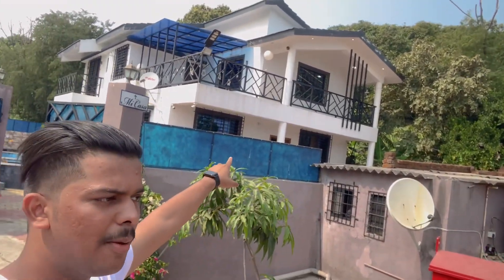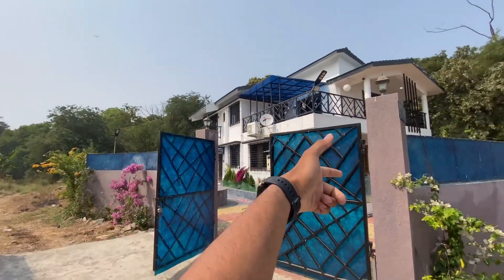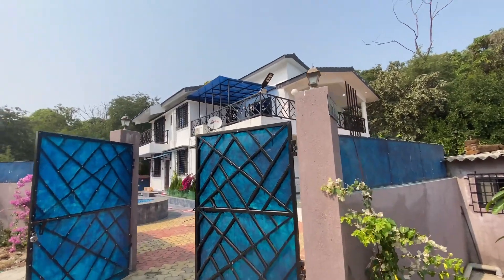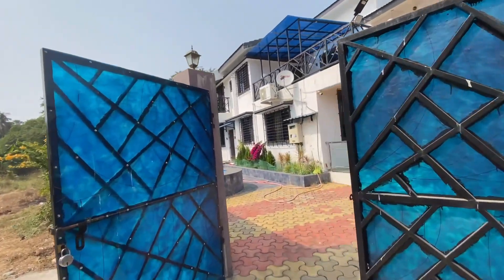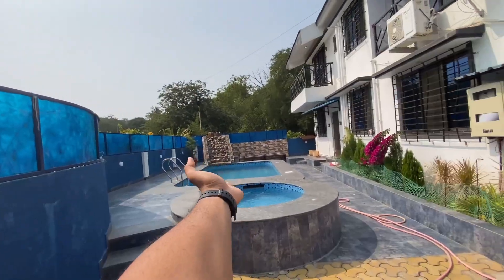Hey guys, welcome back to my YouTube channel. Today I have brought a budget-friendly villa situated in Bombay — my brother is in the west, it is also nearby Bombay. This is our 3BHK private villa with a swimming pool. Today I am going to tell you everything about this tour and all the details. The villa's name is Mikasa — 3BHK with a private pool — and there is some kind of architecture here.